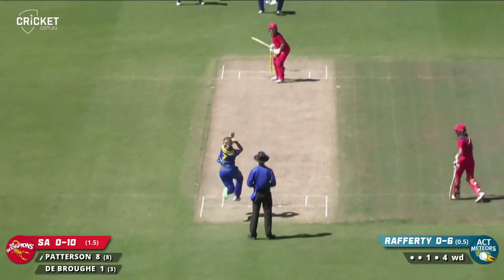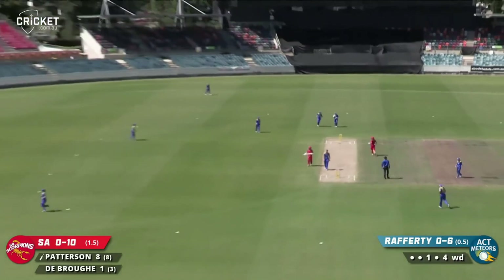That's a magnificent shot. She's on fire — Bridget Patterson for the Scorpions. Three boundaries for her already.